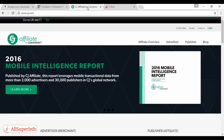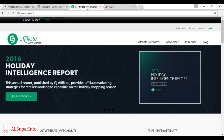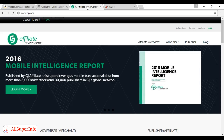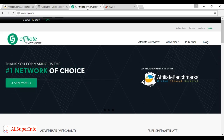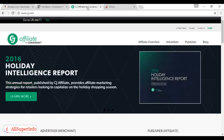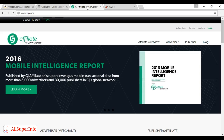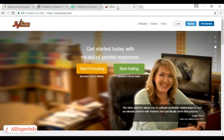Then there's CJ Affiliate by Conversant — this used to be called Commission Junction. It works slightly differently in that CJ Affiliate coordinates affiliate programs for lots of companies that have their own online websites for sales. It's a two-step process: when you sign up with CJ, you have to be accepted by CJ first, then you have to be approved by each individual site you want to sell through. The rates of commission vary because they are set by the individual companies. You can read more at cj.com.